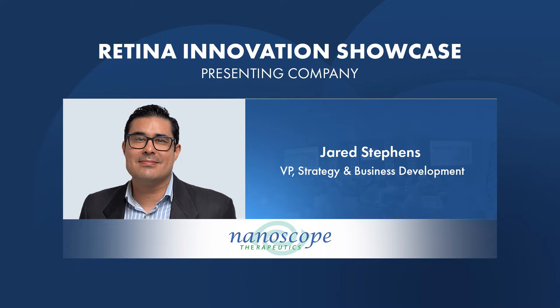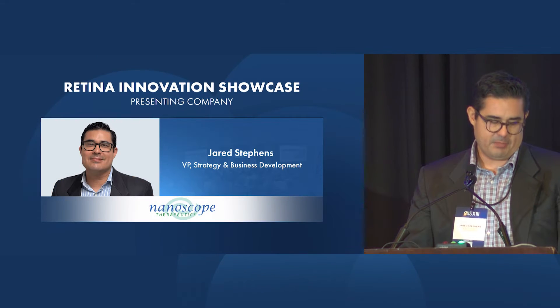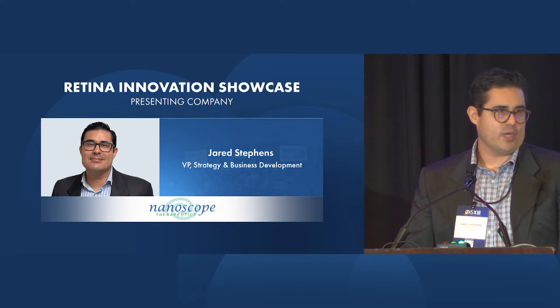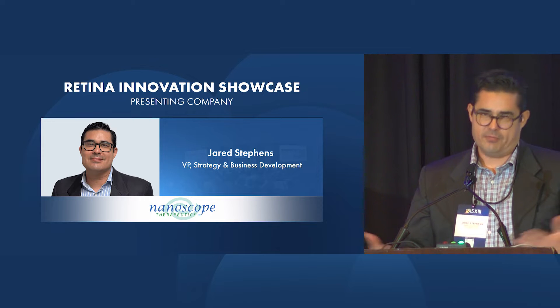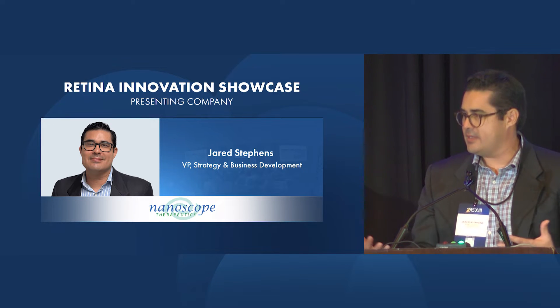What a wonderful time to be in retina now. I am particularly struck by the breadth of clinical data that we've seen today and what it means for the patients that we're all striving to help. I not only want to thank Maureen and the organizer of OIS for this opportunity to speak, but for organizing a time that we can reflect on how much progress we're making.